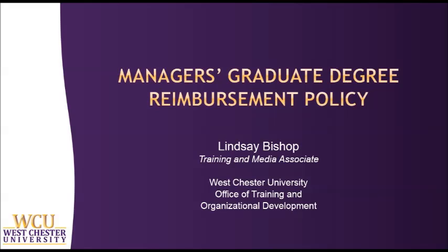Hi, I'm Lindsay Bishop, the Training and Media Associate at Westchester University. Westchester University is committed to providing access and offering quality education to further develop employees in ways that greatly enhance their performance and potential here at WCU.